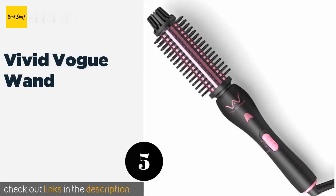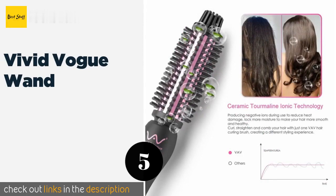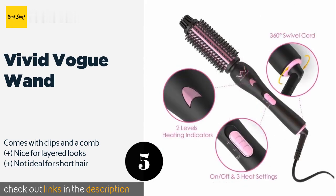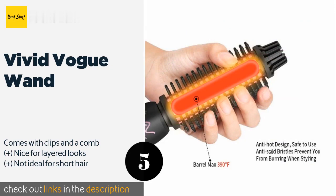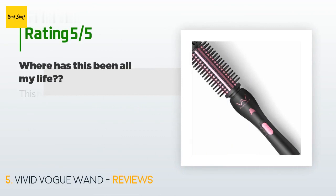The next product on our list is the Vivid Vogue Wand. In addition to being cute, the Vivid Vogue Wand is also quite functional. It features tourmaline technology and uses infrared heat to penetrate follicles thoroughly, speeding up the styling process. Plus, it safely keeps your fingers far from the barrel. This product is available on Amazon for $33. Check out the link in the YouTube description below.